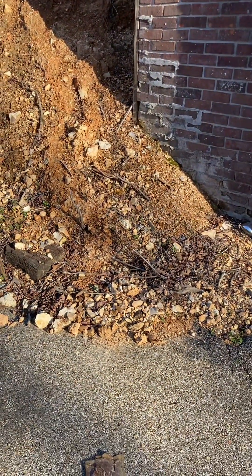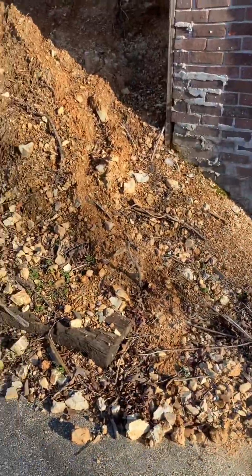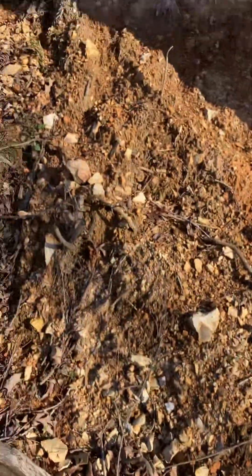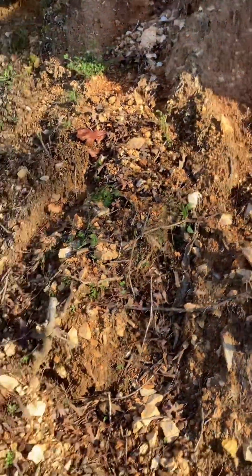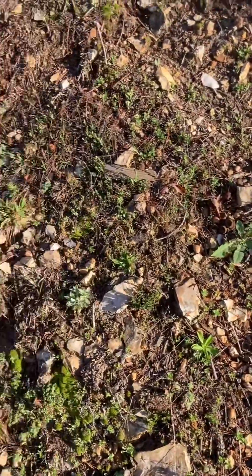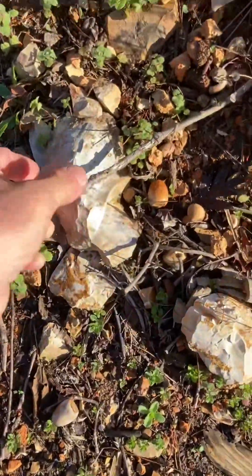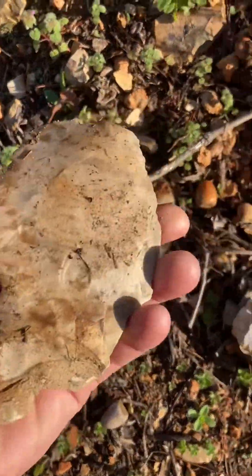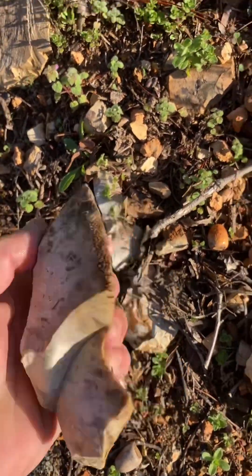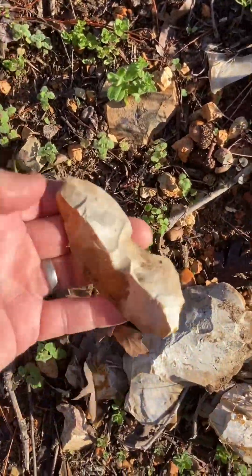I'm in Tishomingo County again, back at this material - I call it Tishomingo County material. The Native Americans sat up here and worked it. There's some pieces right here - looks like a preform, you can see where they flaked on it, but it might have been a rough one. This is a Tishomingo County material piece. On the side you can see it's kind of slick.